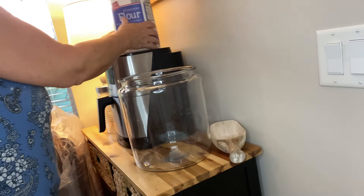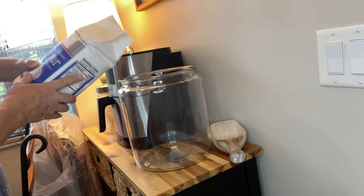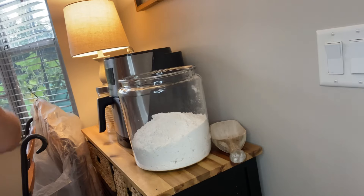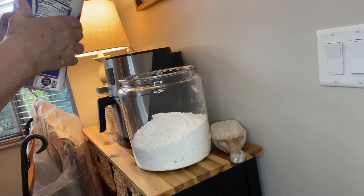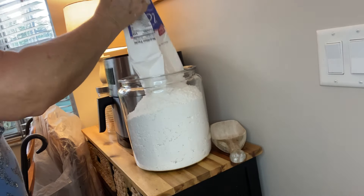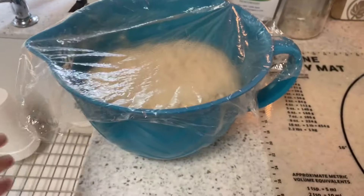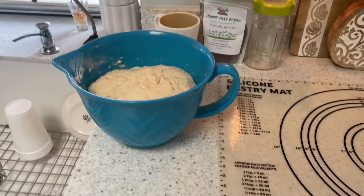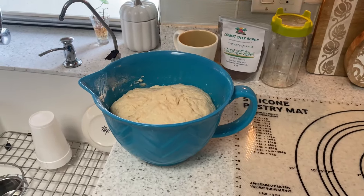Putting fresh flour in my little glass jar — it's one of the things that gives me satisfaction. I've got two five-pound bags going in there and that will last me about three or four months. My dough doubled nicely and I'm going to roll it out — we'll see how the rolls themselves raise; that's always the real question.